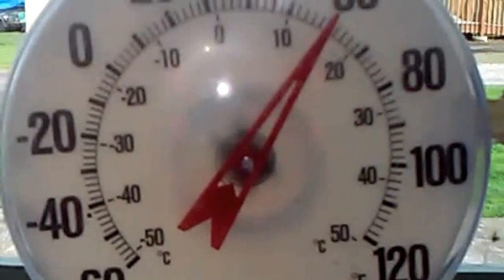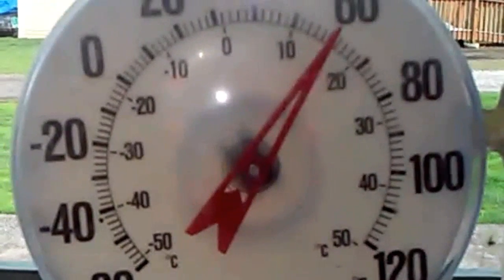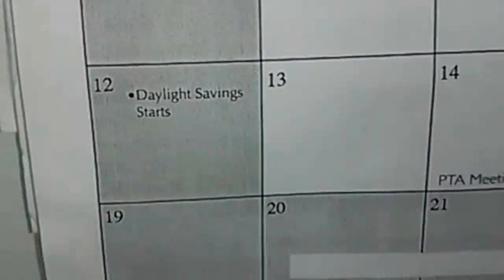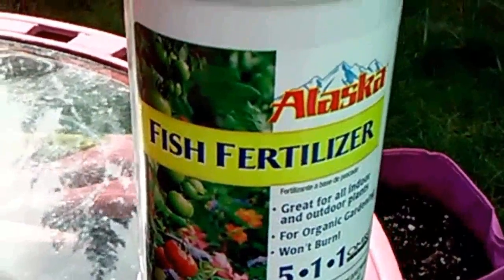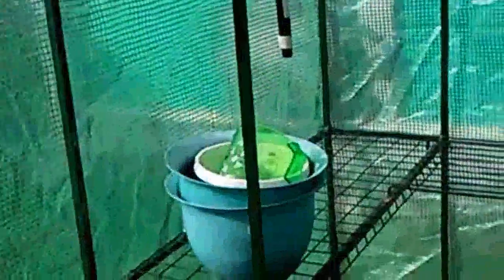Good morning viewers, it's me here Ruby, and it's March 12, Sunday, and the temperature is pretty good today. Today is Daylight Saving Time start tonight — what a beautiful day! So it's time to be busy in the garden while the sun is up. I'm giving my plants fish emulsion fertilizer in the greenhouse.